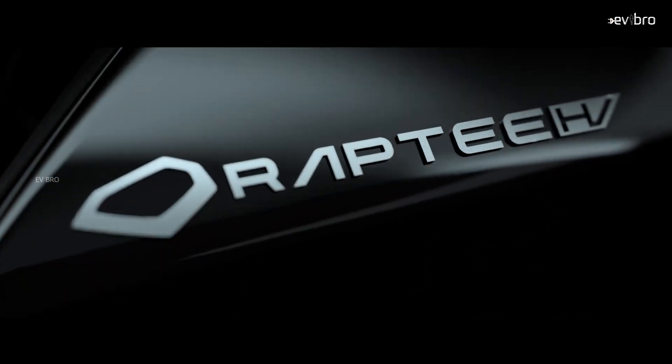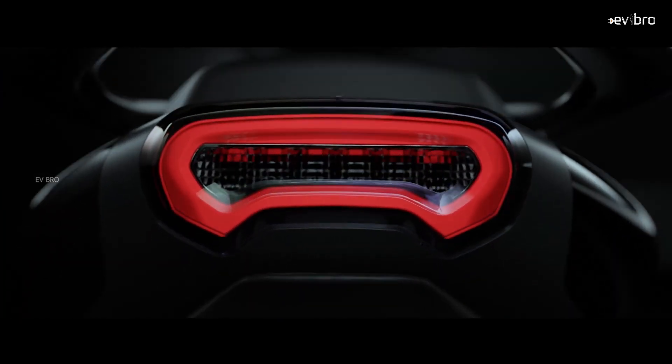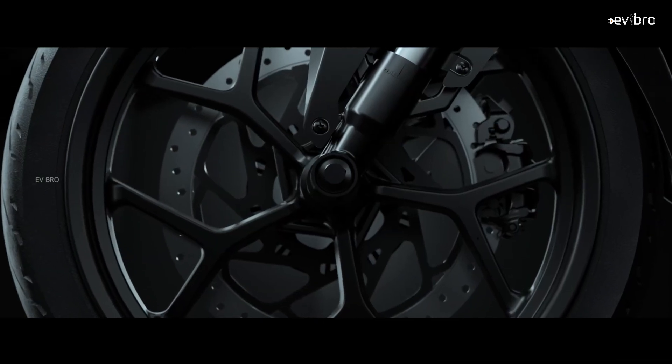A new electric bike has launched in the Indian market — presenting the Rapti HV T30, a made-in-India electric bike developed over five years in India. Let's explore its specs and features in this video.